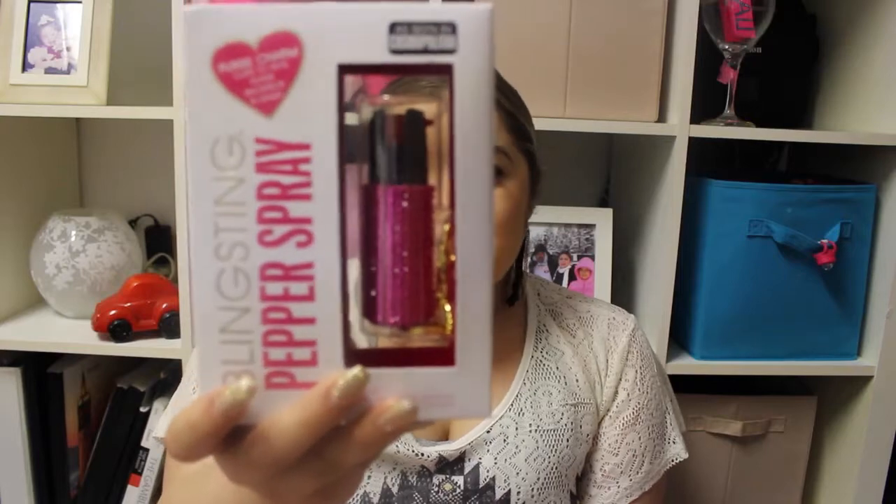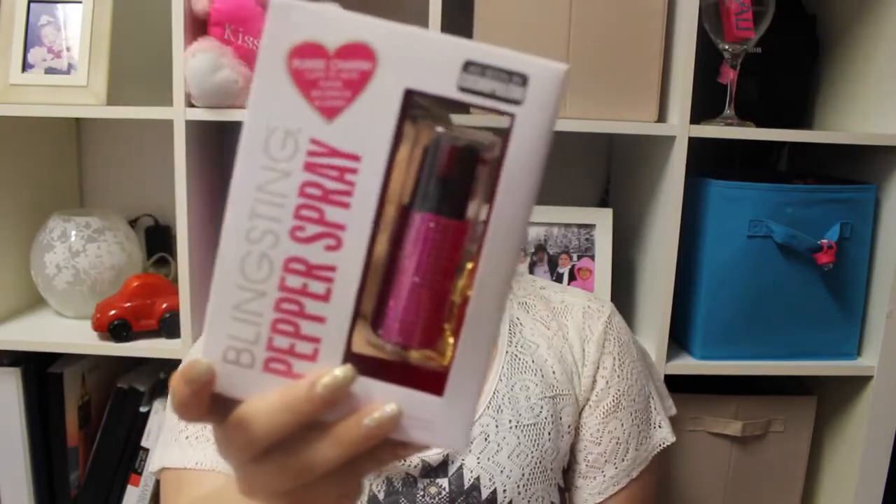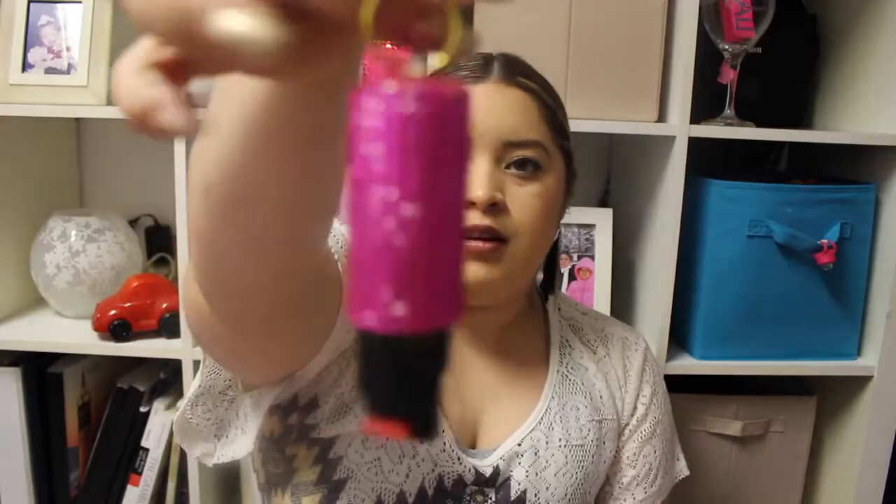The last thing I bought — just because I'm not living at home and sometimes I work really late — is a Bling Sting pepper spray. It's very pretty, it's pink. I've never had to use pepper spray, but this one is so pretty. I do test them every once in a while, like spray it out into the grass just to make sure it works. It would be just like me to be in a situation where I need it and it doesn't work.